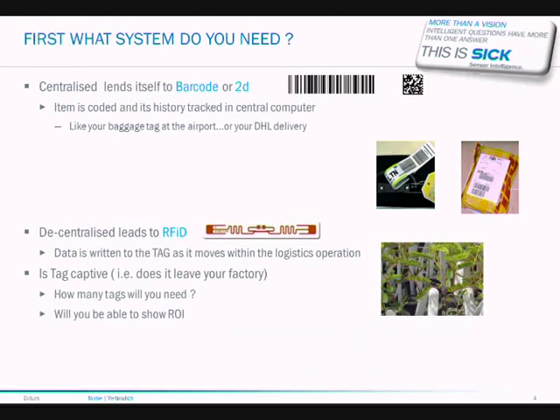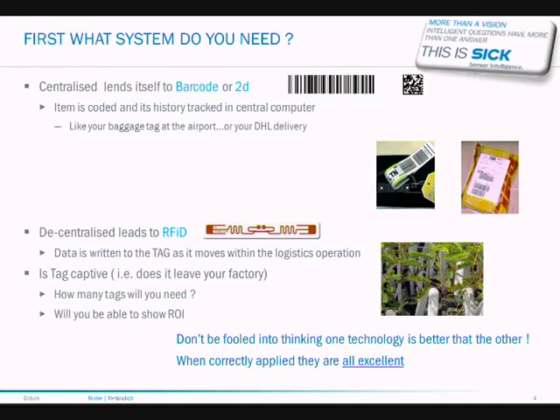If you're looking at a decentralized system, this is where the information is written to the tag and can change as it moves through the logistics operation. Some things to consider: is the tag captive, i.e., does it leave the factory or stay within? And if it does leave the factory, how many tags will you need out with your customers? A critical message here is not to be fooled into thinking any one technology is better than the other — when correctly applied, they are all as good as each other.